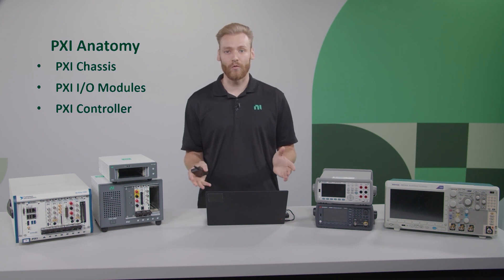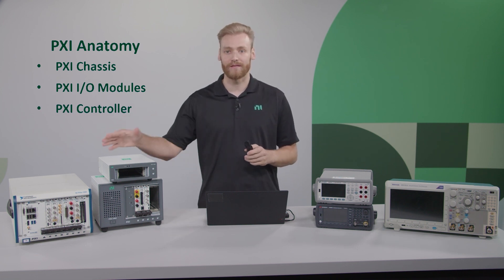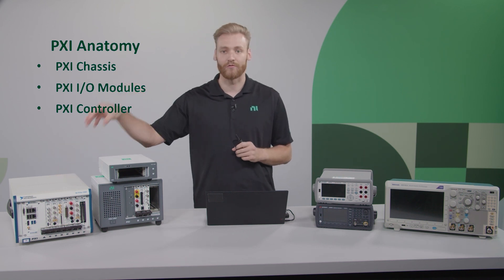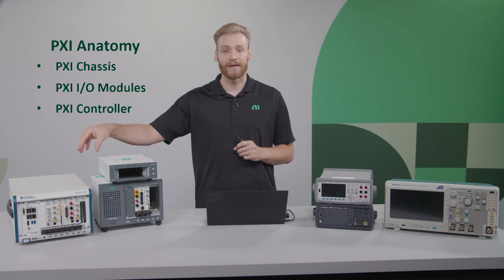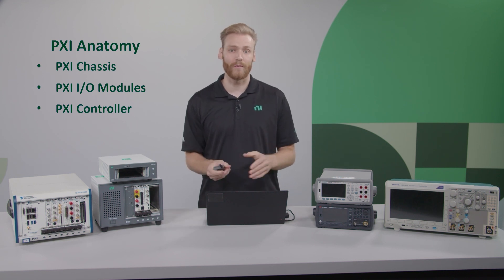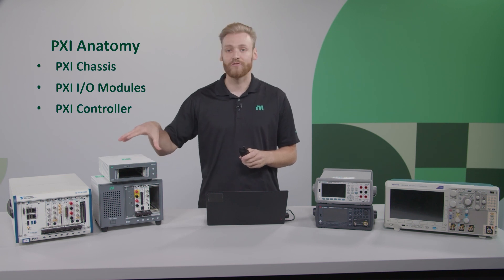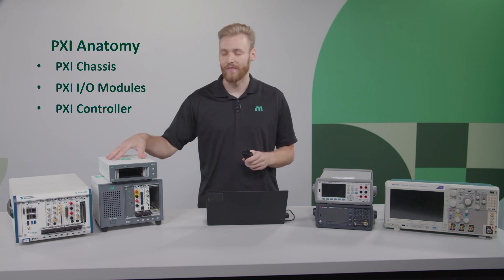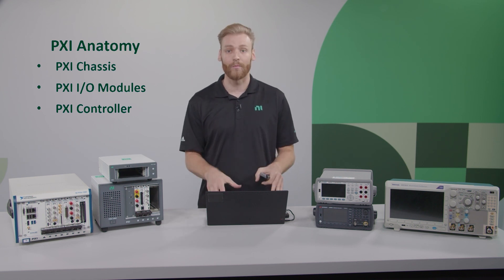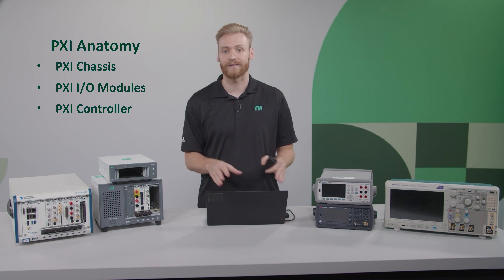Then we have the PXI controller, and there are two different situations here. The first is an embedded controller, which is actually going to have the controller in the first slot of the PXI chassis — that's running an operating system and is the brain of the PXI system. The other situation is where you just have the chassis and the modules, and it connects to your laptop or desktop, and your personal computer acts as the controller.